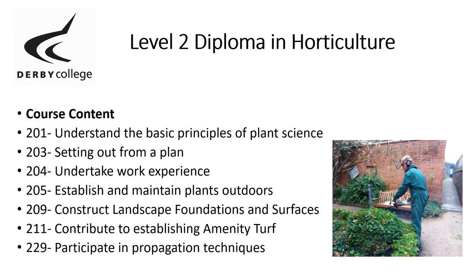We have a Level 2 Diploma in Horticulture, which is very popular, particularly for under-19-year-olds. Students complete a mixture of seven units including plant science, setting out from a plan, undertaking work experience, establishing and maintaining plants outdoors, landscaping, turf maintenance, and propagating plants by cuttings, from seed, and a variety of other methods.